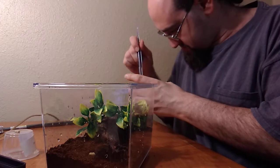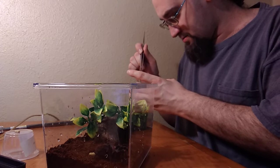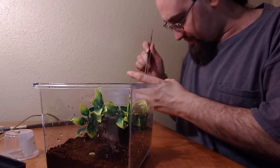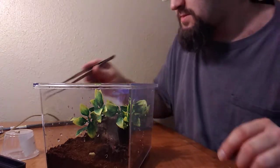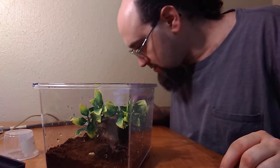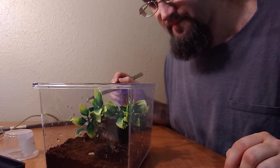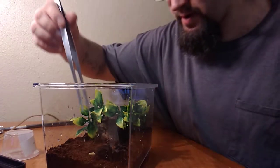I'm still wondering about these wax worms though. I hope they turn, but I have so many of them in here — they're all different colors.